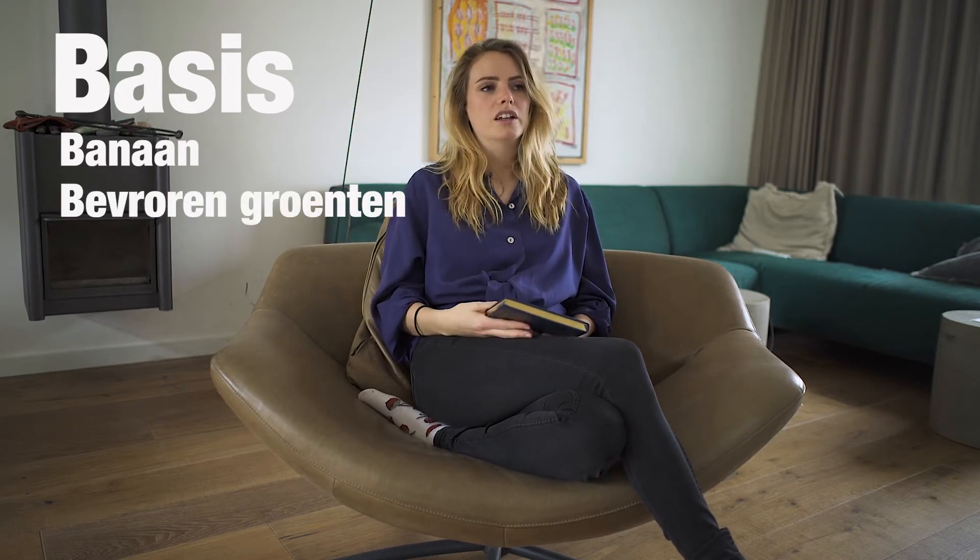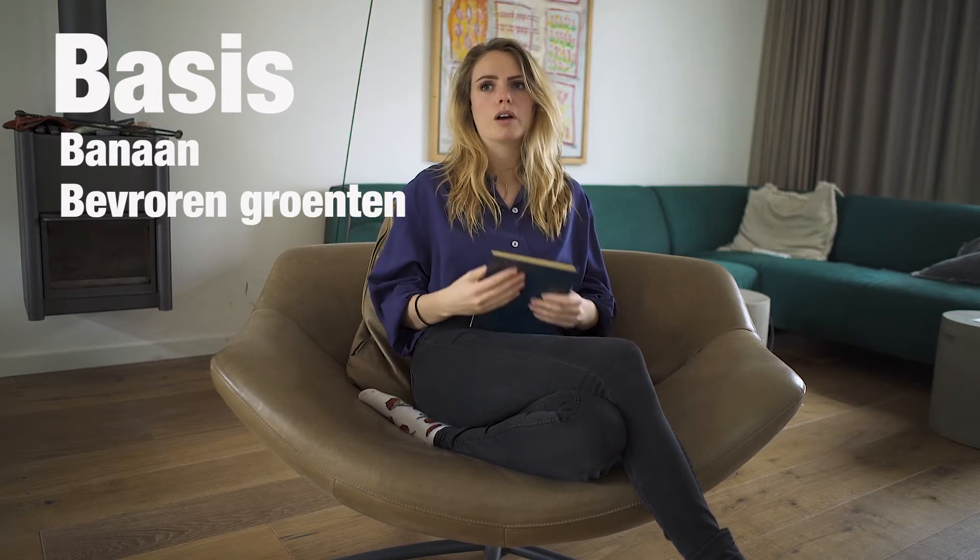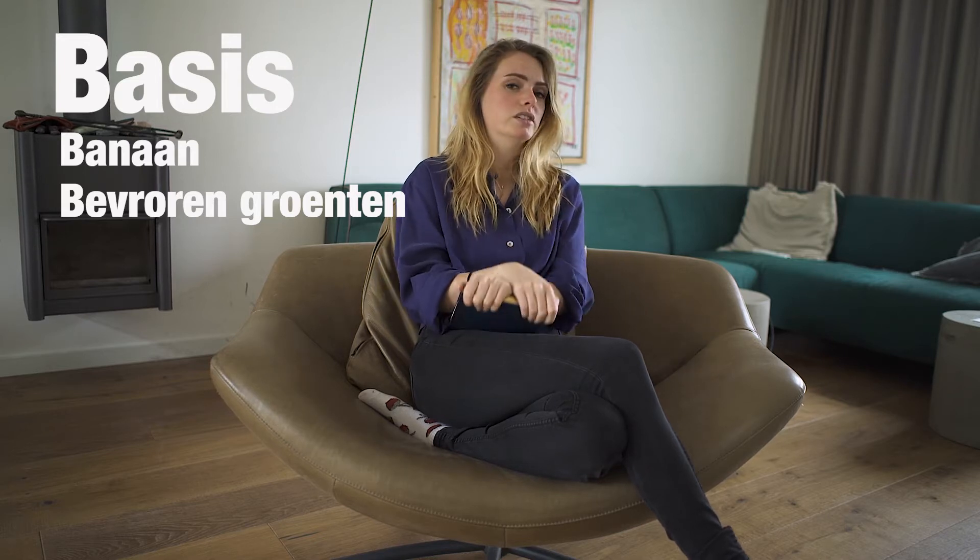The basics of my smoothies are always banana. If you put the banana in the freezer, you get a kind of milkshake structure. But I often use it normally. What I do more in my smoothie is frozen vegetables from the supermarket. They are very briefly blanched, so very shortly cooked. I also have raw vegetables in the freezer to put in the blender. But if you don't have a very strong blender, you might get some chunky bits. You can just see the broccoli and so on. But if it's very briefly blanched, you can just put them in the blender and get a very beautiful, smooth structure.